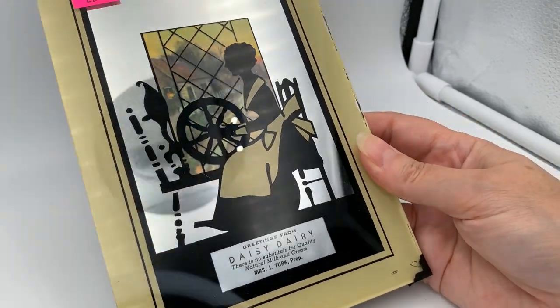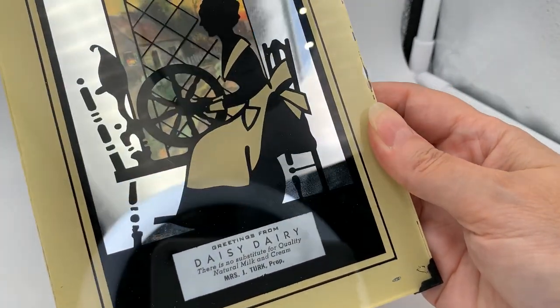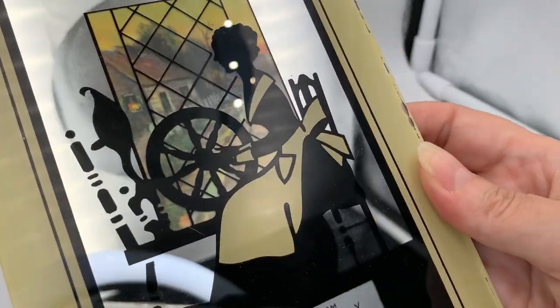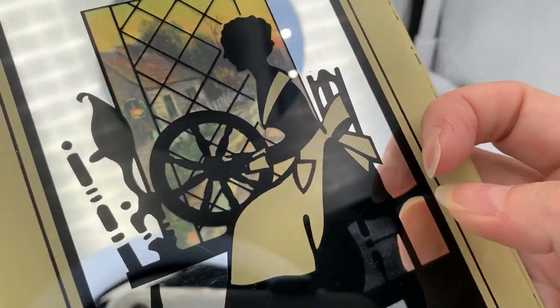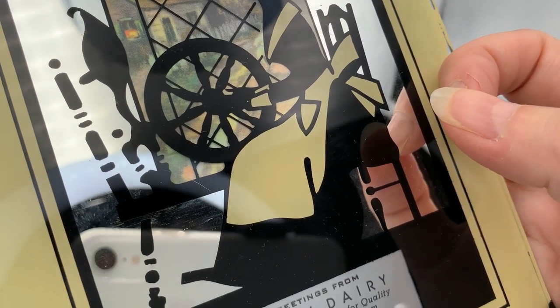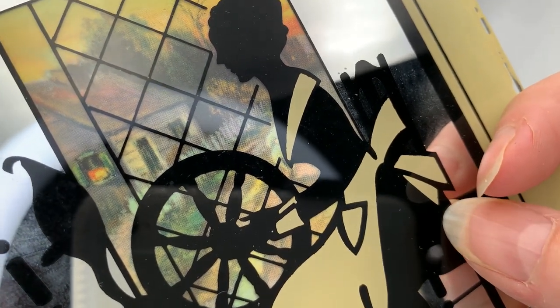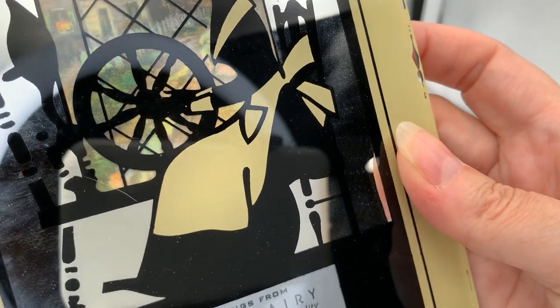This is another item from the estate sale — a silhouette on a mirrored back with a reverse-painted frame around it. It's a lady sitting next to her spinning wheel looking out the window. The window has a cottage in the background and that's in color, while the woman and the spinning wheel are in this black and cream color silhouette.